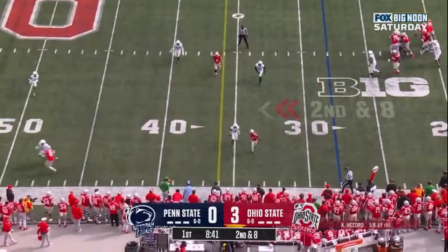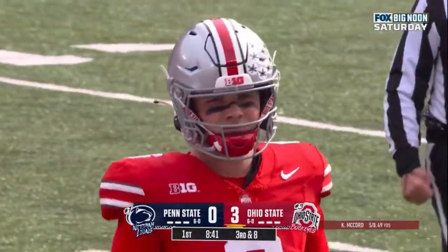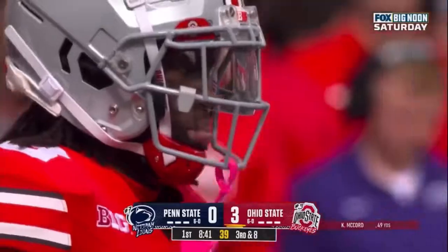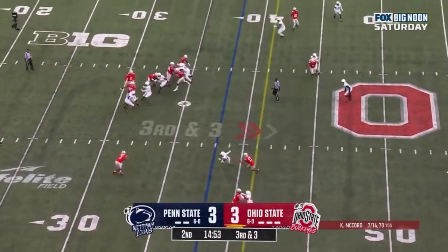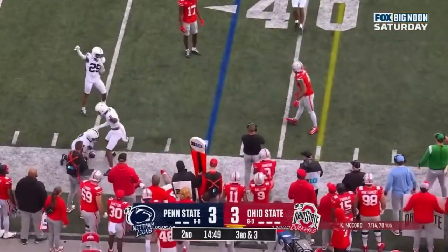Second down and eight — nearside incomplete, Harrison the target. Harrison last year against Penn State: ten catches, 185 yards. Three catches already today. An uncharacteristic drop. Johnny Dixon Sr. from Tampa, Florida. Nearside — Williams out of the backfield — and he'll lose yardage on the play. Great coverage by Penn State.